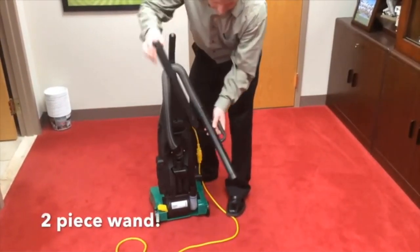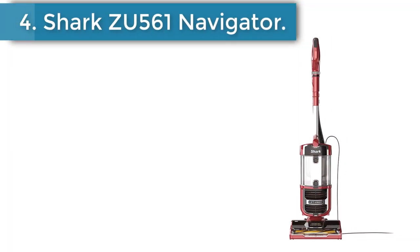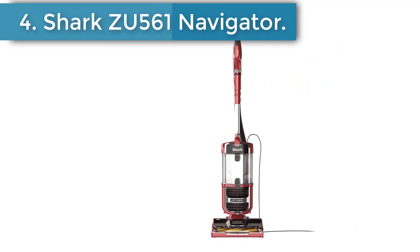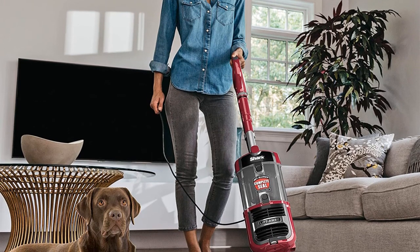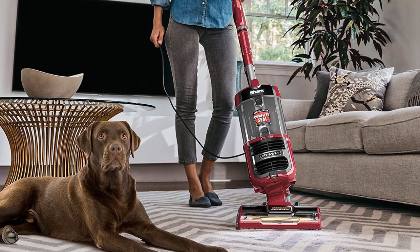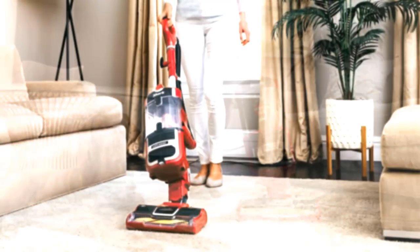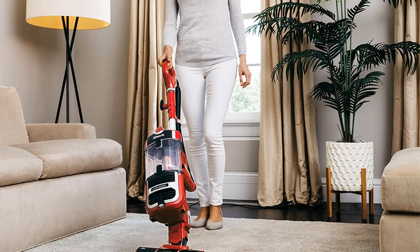The lightweight design makes the vacuum easy to move from room to room and transport from level to level. Number 4: Shark ZU561 Navigator Upright Vacuum. The Navigator Lift-Away from Shark uses lift-away technology that helps in removing dirt and debris from the floor with ease. The Shark Bagged Vacuum further uses the anti-allergen seal mechanism that locks away bacteria and allergens while cleaning.